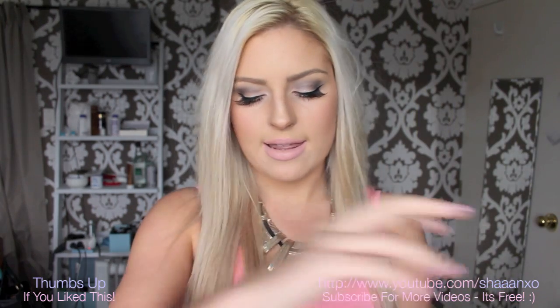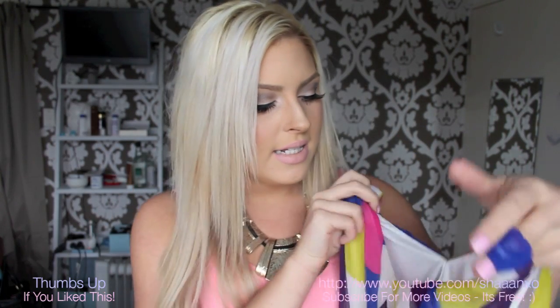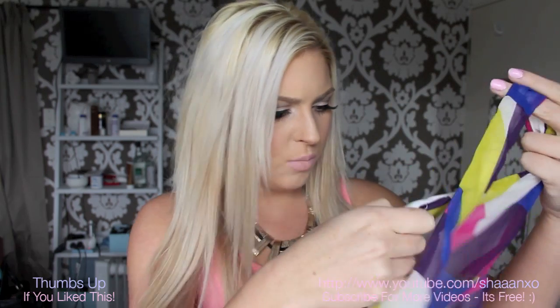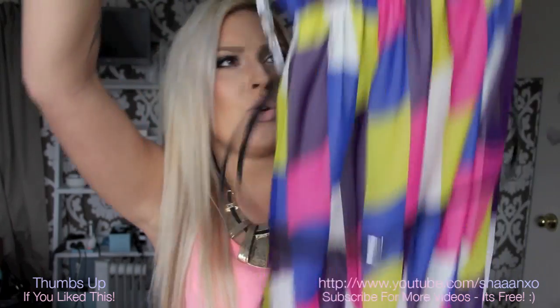I got this dress too — I think it was on clearance. I love it, though I don't like the belt on it, so I'll just swap it out. At least it looks better on. I haven't tried these on yet — I wanted to show you first. It's in a size small, I think. This is the Tobi brand and it's just a really cool print. It's short, chiffon, same kind of style as the other one, but I just think it's so cute — really cute for summer.